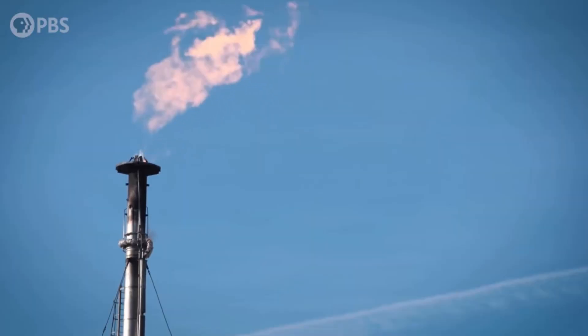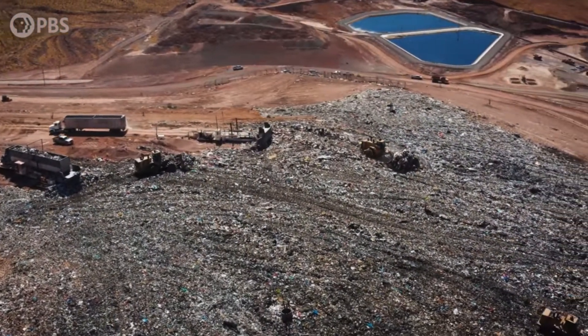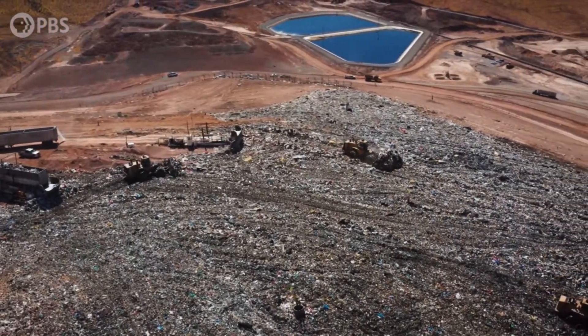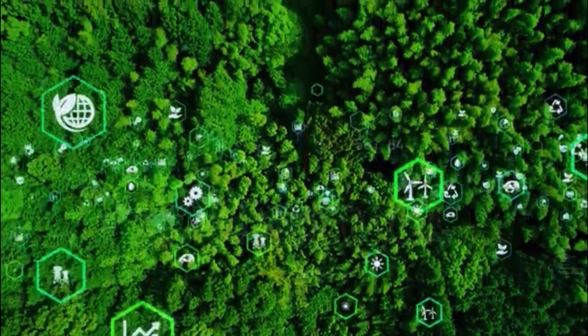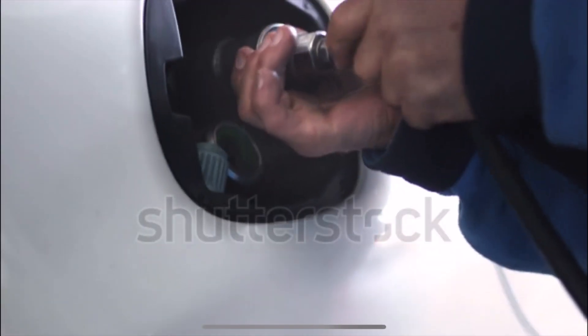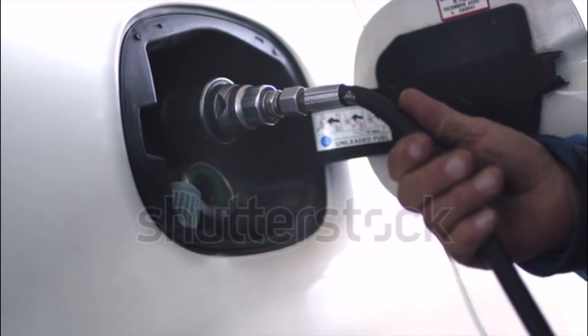By turning landfill gas into renewable natural gas, we're reducing the amount of greenhouse gases and carbon emissions that result from typical combustion at landfills. The EPA has implemented a renewable fuel standard program to increase the amount of renewable energy projects across the U.S. So the next time you toss something away, remember, it might just power someone's home or car someday.